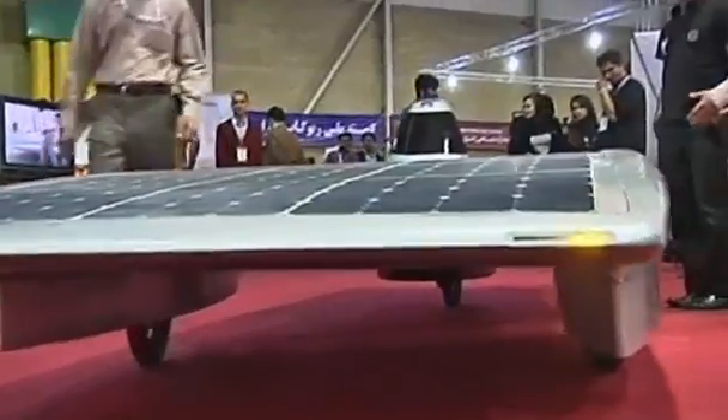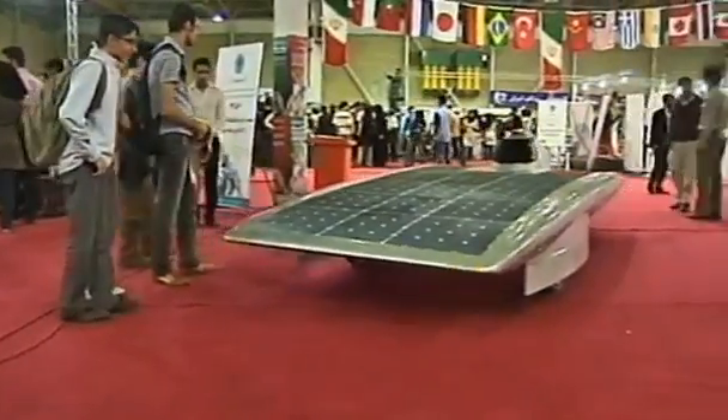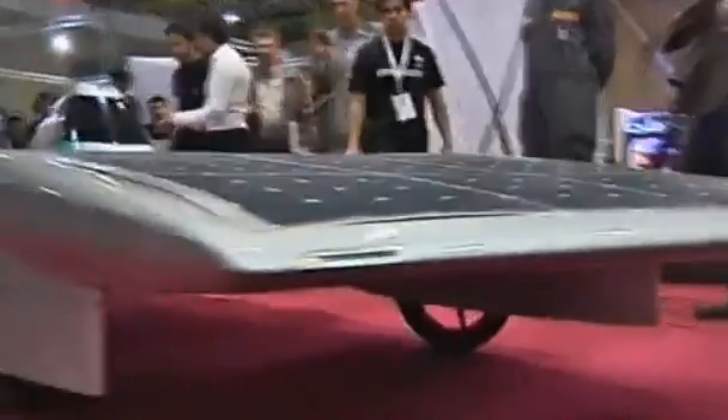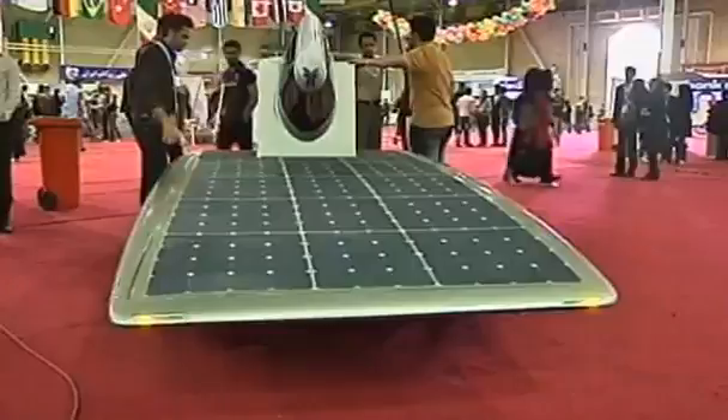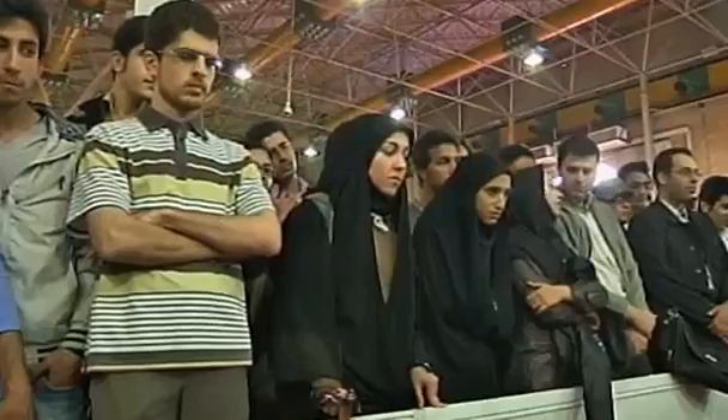Its name is Havin, meaning shining sun. This vehicle runs entirely on solar energy and can travel at 130 kilometers per hour. Fitted with silicon solar cells, the Havin was designed and manufactured by students at the University of Khazvin in Iran.